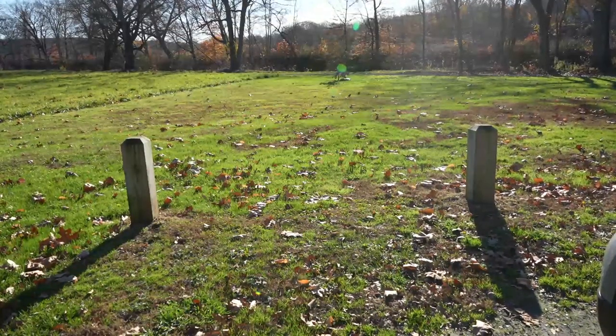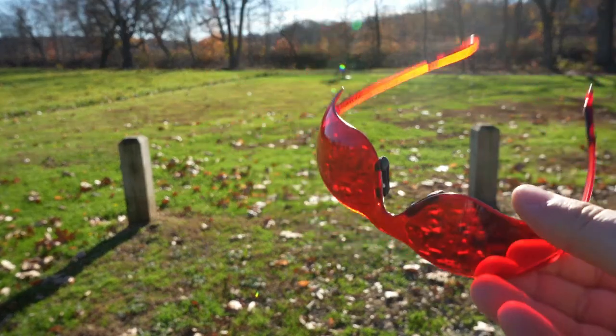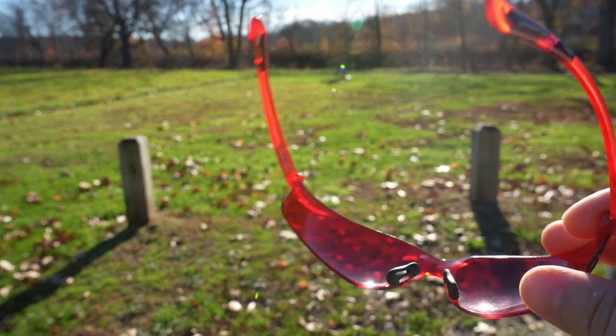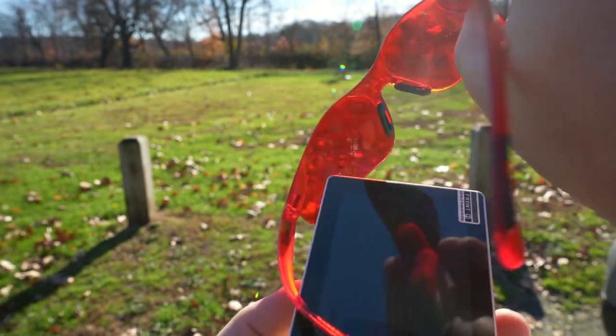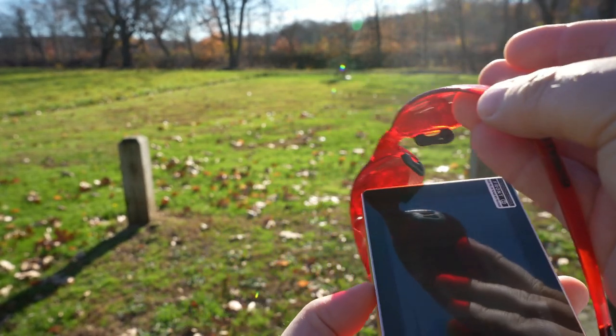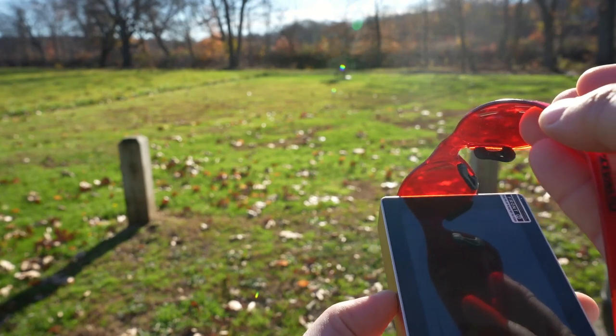Now we'll do something fun — we'll put on our blue-blocking glasses, the red ones. That'll block all the visible light up to red and near-infrared, so we can get a filtered view of what red and near-infrared comes from the sun.